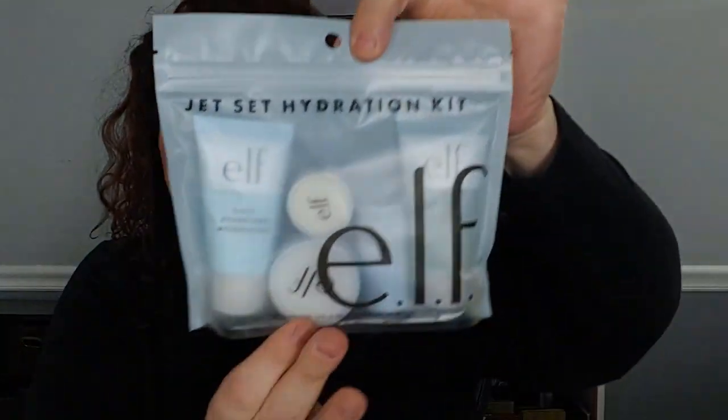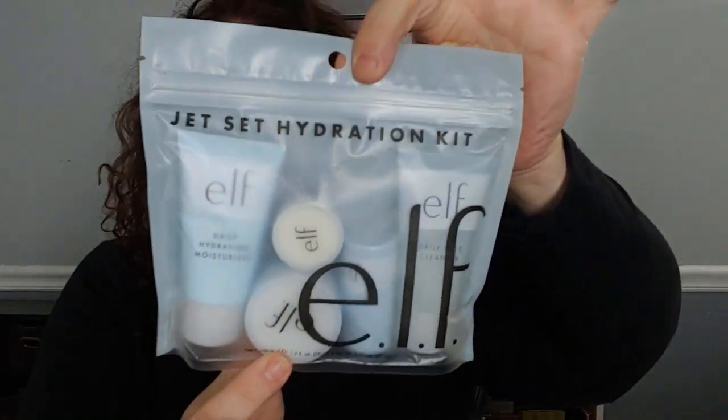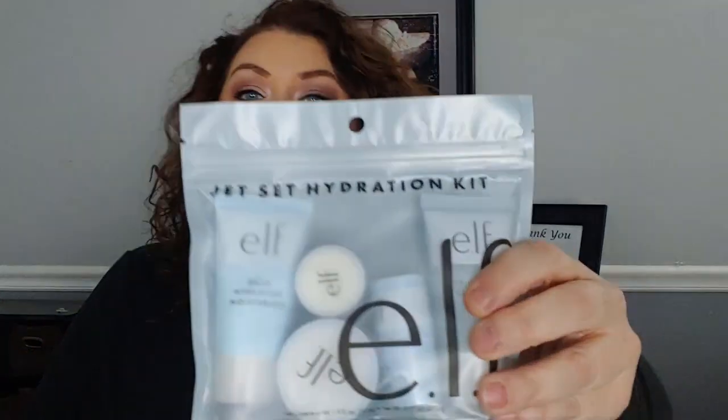Now we have the e.l.f. Jet Set Hydration Kit. I got a lot of the full-size versions of these from Mary from Beautifying Mz in a recent collab — she sent them to me and I love this. It has a daily face cleanser, a prep and hydrate balm, a daily hydration moisturizer, an illuminating eye cream, and a nourishing night cream. I wanted you guys to try it because I really like it.